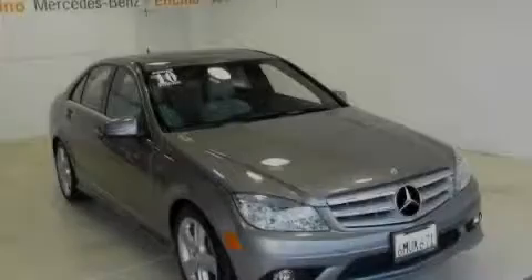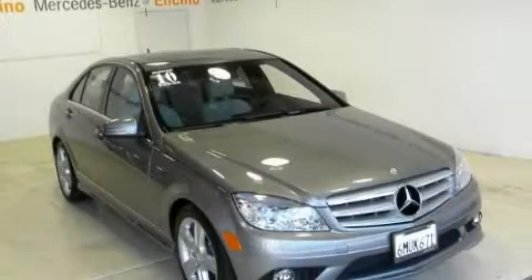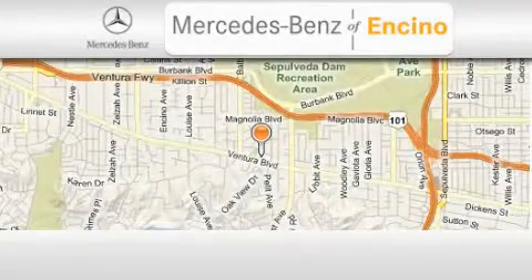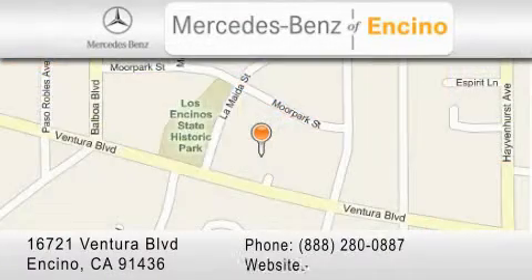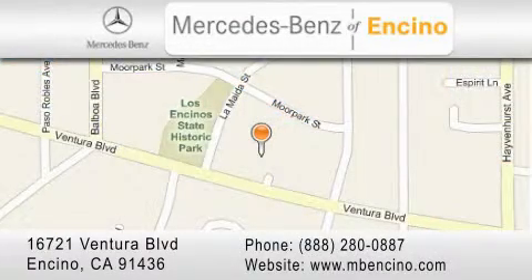Call or visit us right now and arrange your test drive today. Mercedes-Benz of Encino is located at 16721 Ventura Boulevard in Encino. Stop by our dealership or visit us at www.mbencino.com. Our goal is to exceed all of your expectations to ensure that you will return for future visits.